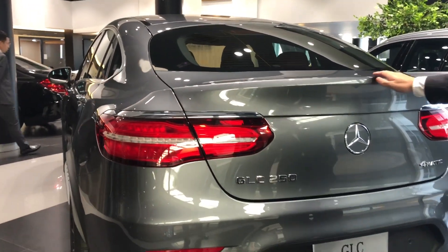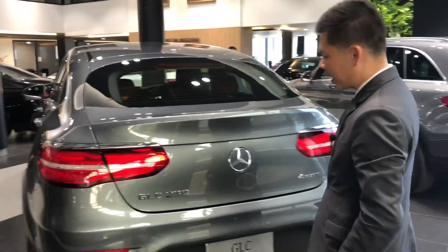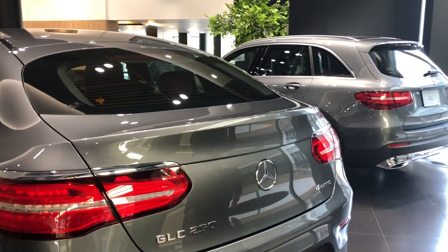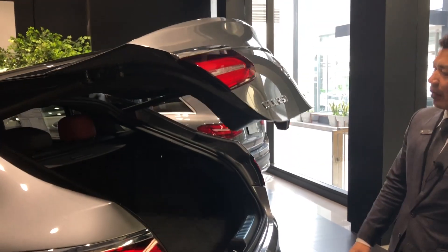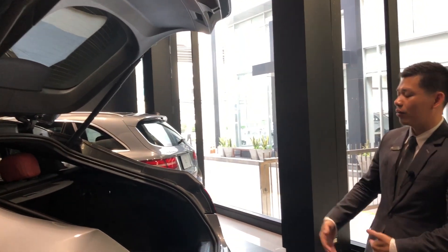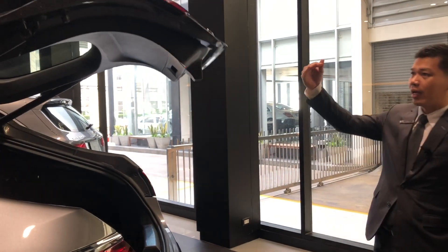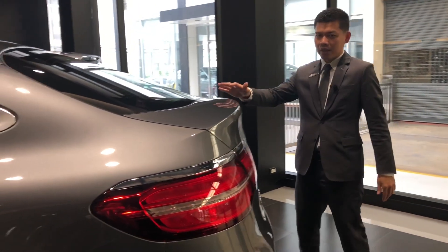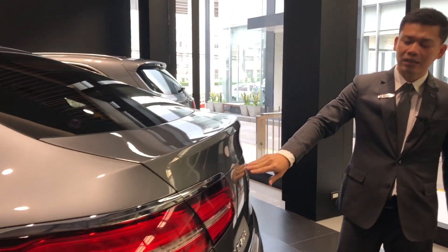This car has a Keyless Go. Keyless Go comes with a hands-free feature at the rear. We don't need to turn anything over here. We'll use the sensor and the load will open up. The load can be able to open up like that. The rear end will open up and the logo will be opened.